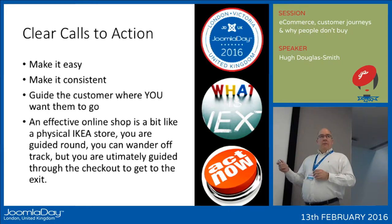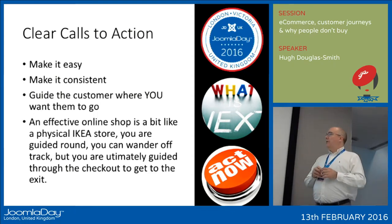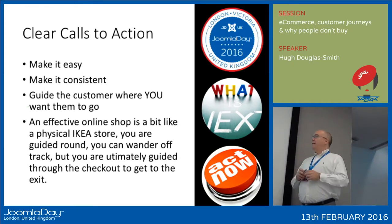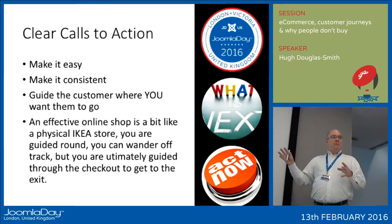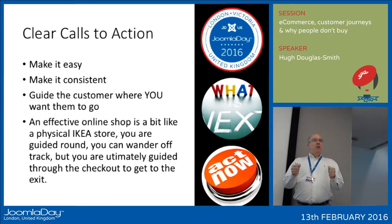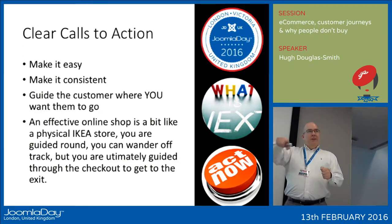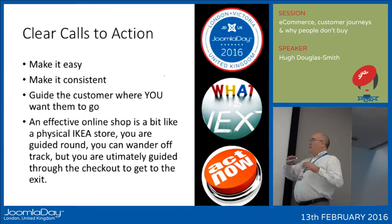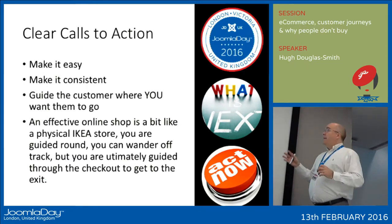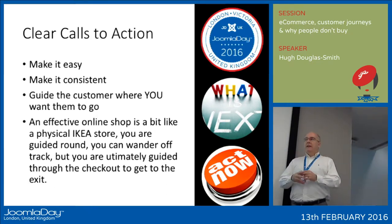Guide the customer where you want them to go. Think of your website like the IKEA store. IKEA is absolutely brilliant — once you've got in the door, there is no way out until you have visited every product in the shop and gone through the checkout, even if you're empty-handed. Think of how IKEA works: how do they guide and entice you to look at such a wide range of products, even though you only went in to buy a candle?